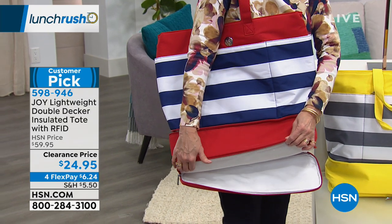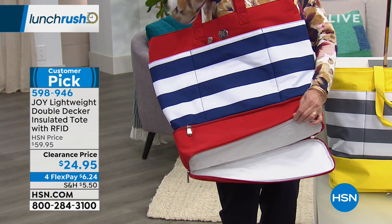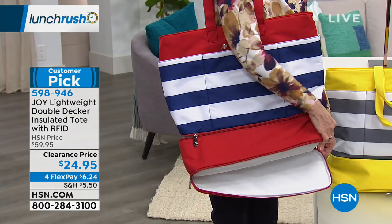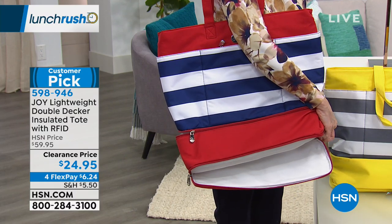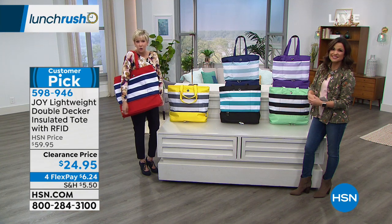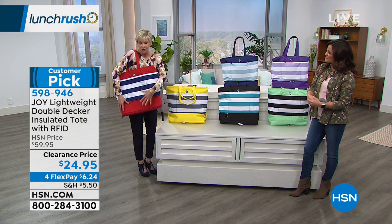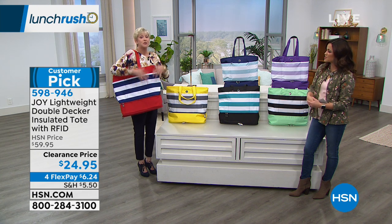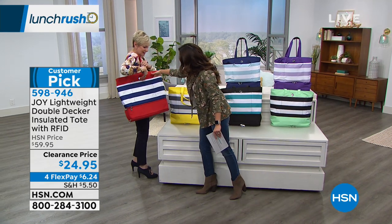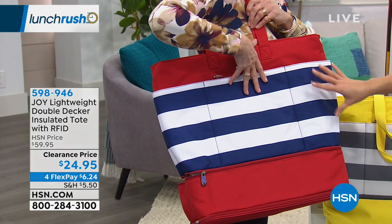This bag is an unbelievable addition to your beach bag — it takes it to the next level with the cooler area, RFID protection, and the sand release. This is the beach bag and then some. And there are little pockets on the front too. I love this Americana look with the red, white, and navy.